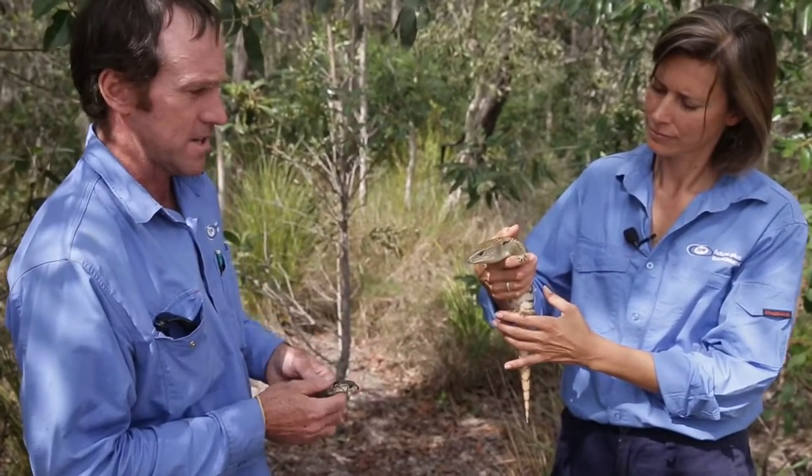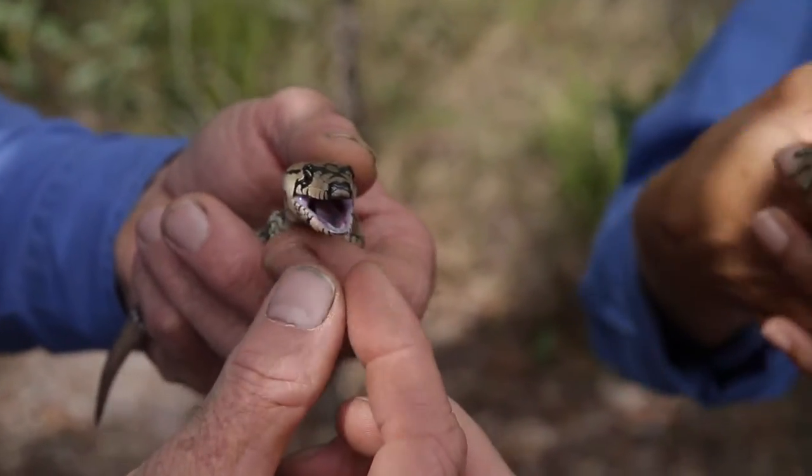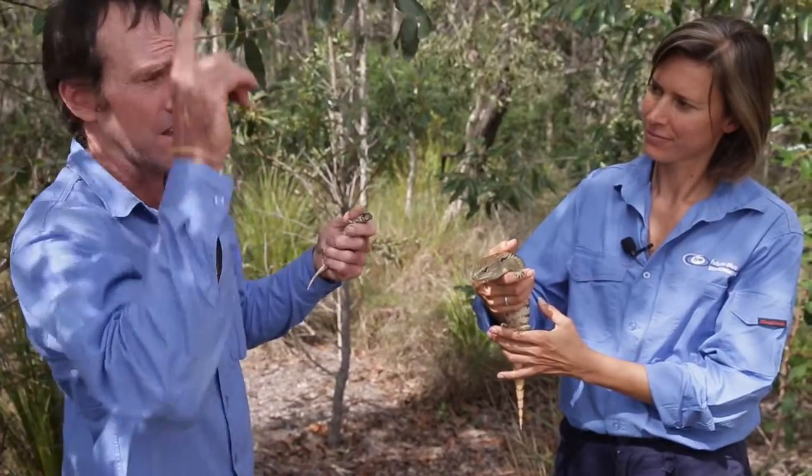The babies are very good kookaburra food, so they need this low structure to hide from overhead predators as well.